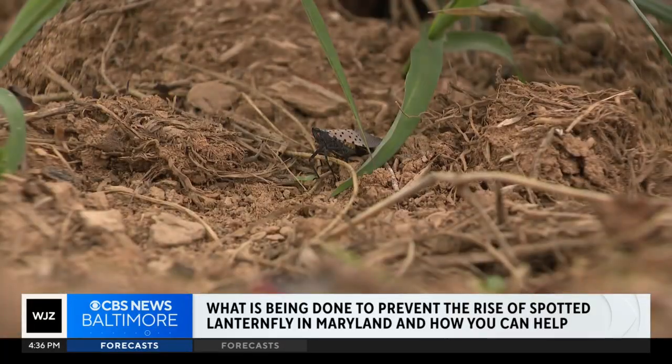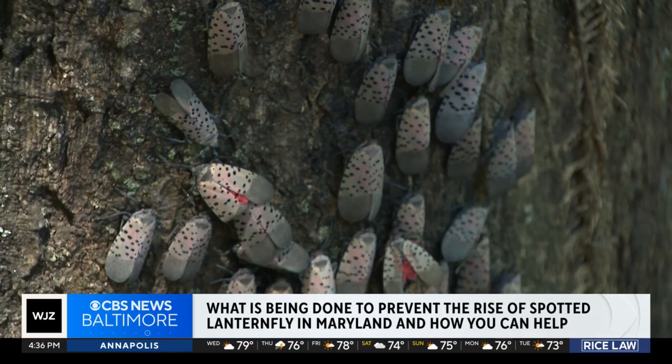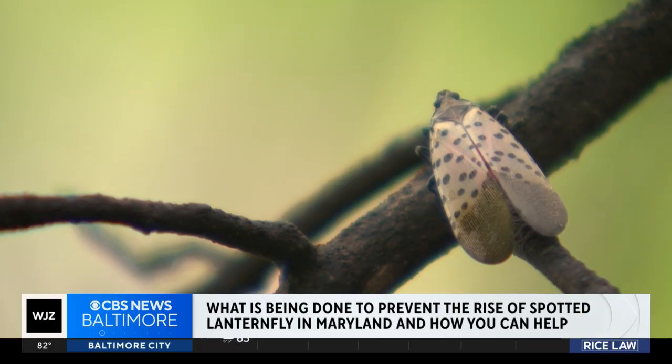So what can you do? You can stomp on them, but that probably won't help much. If it makes you feel better — retribution — sure, go ahead and squash as many as you like. But please understand that that's not what drives the rise and fall of spotted lanternfly populations.